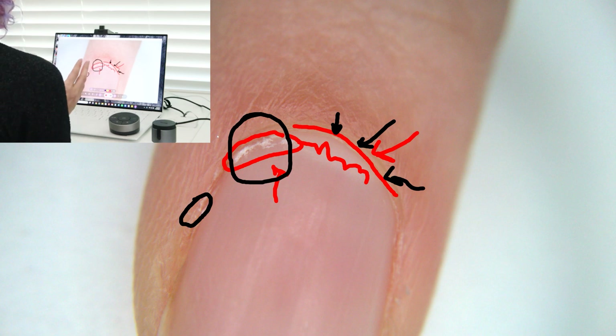The thing about cuticle is that it is skin, and nail products are not meant to adhere to skin — they're meant to adhere to the natural nail plate. So if you forget to push back and remove the cuticle properly, if cuticle is still intact on the nail plate when you apply your nail products — whether it's polish, gel, or acrylic — that product will start to lift at the base where the cuticle is, because it is not designed to adhere to skin.